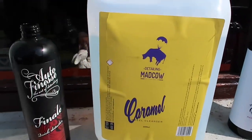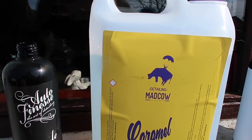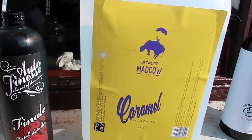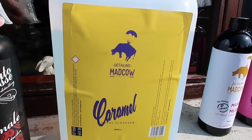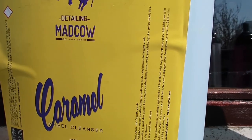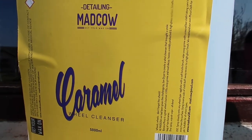I've just poured some of this caramel wheel cleaner into an Auto Finesse bottle that was finished, because I haven't got any other bottles lying around. It smells like a bag of ripe bananas — well, it doesn't really smell like ripe bananas. It smells weird.